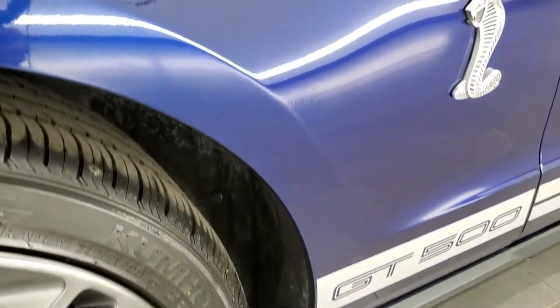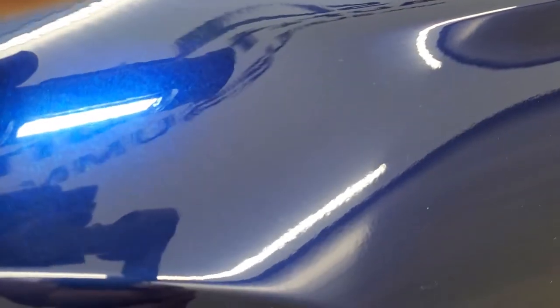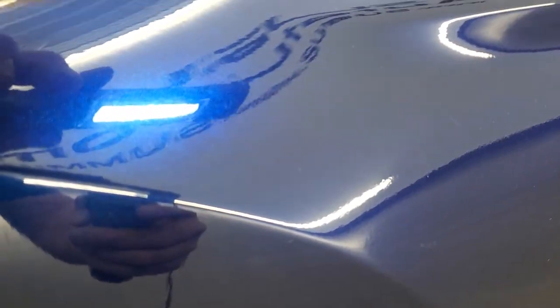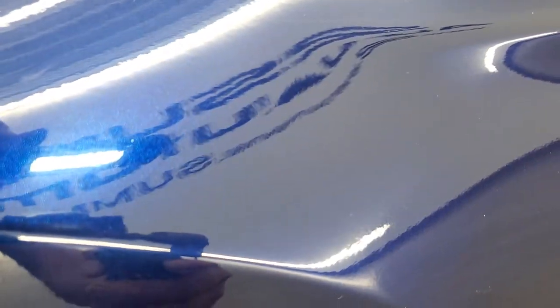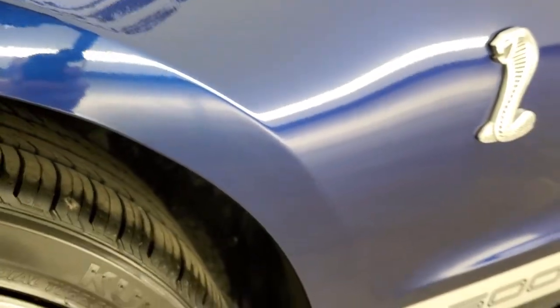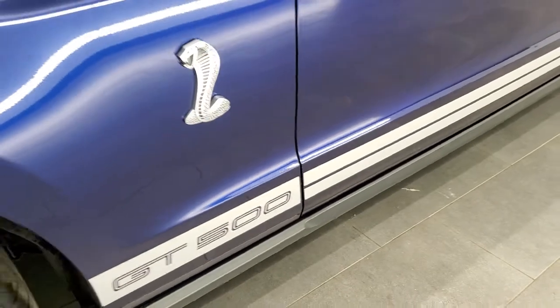Kona blue — one of my favorite colors. If you get it in the sunlight, it really has a lot of metal flake to it. Really a good looking, cool color. You get the Cobra logo on there and these side stripes as well.